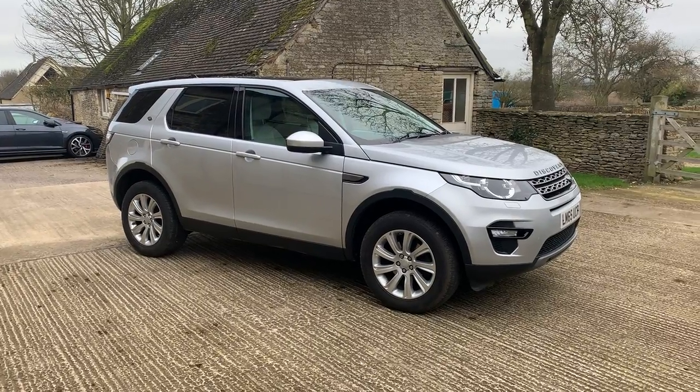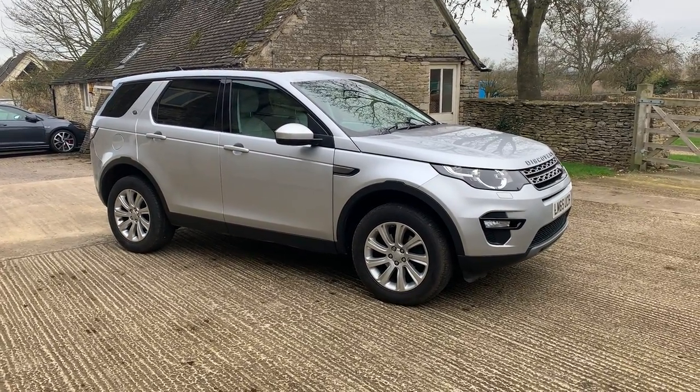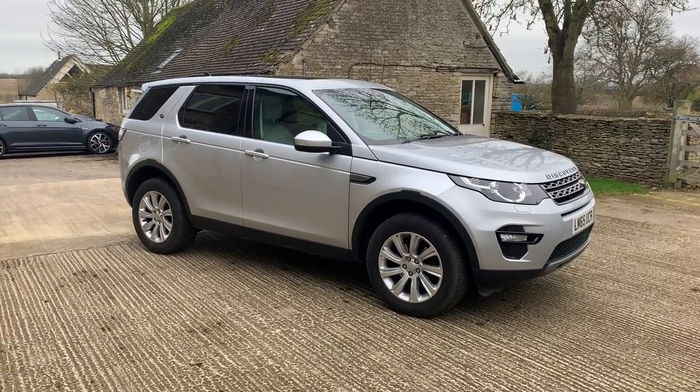Come and have a view, come and have a test drive. It's a wonderful car, very well priced for its specification, and we look forward to showing it to you. Thanks for watching.